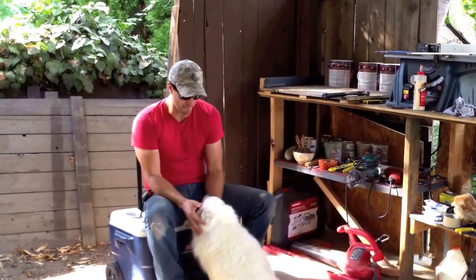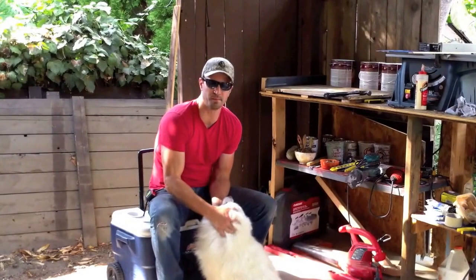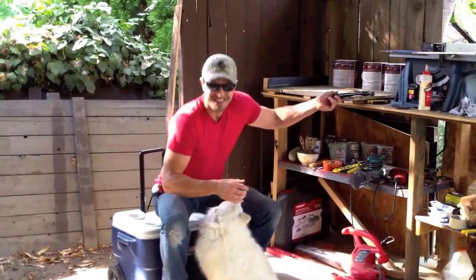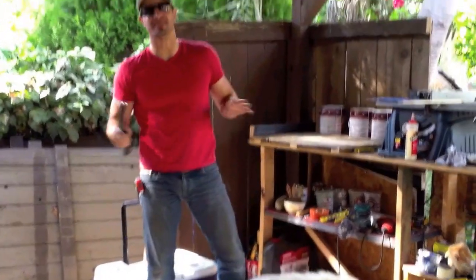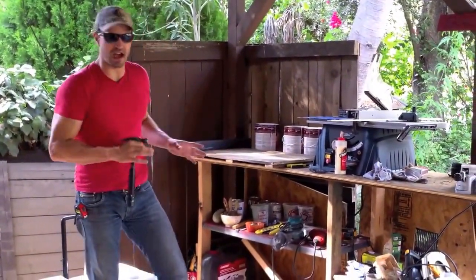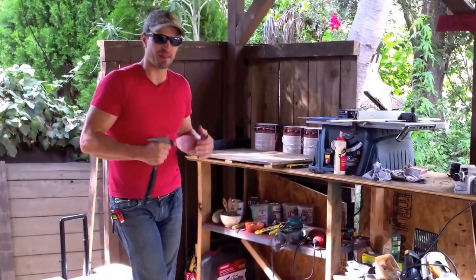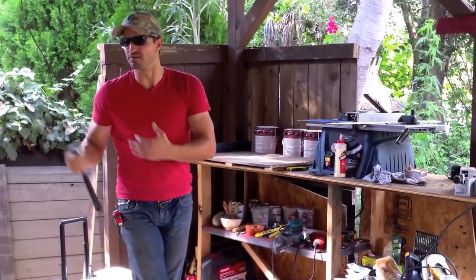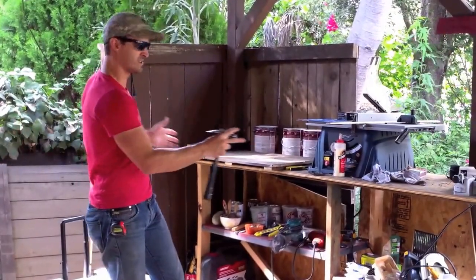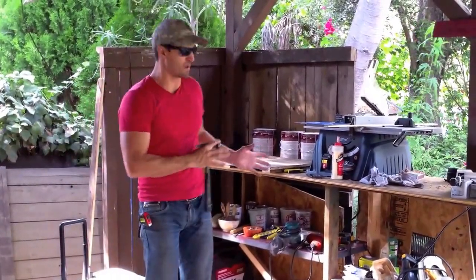Hey guys, Anderson Davis here. This is my buddy Bolt, he helps me build also. Welcome to Ruggedly Modern. This is where I create, this is where I design, this is where I make the product that ends up on your wall, ends up on your friend's wall — wherever it ends up, it starts here, in this little humble space.